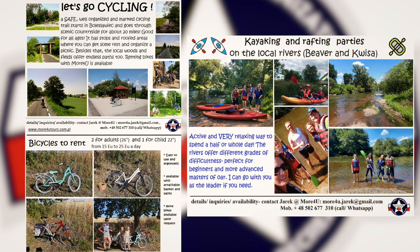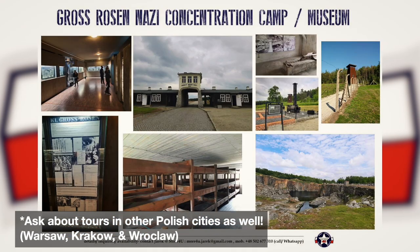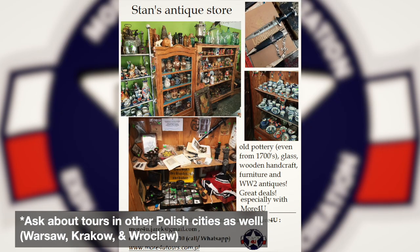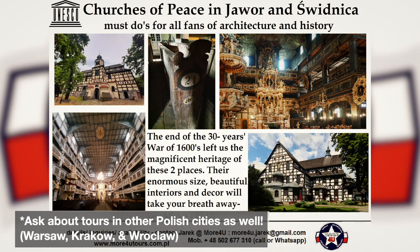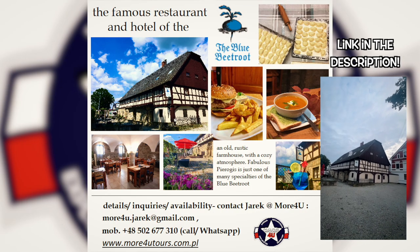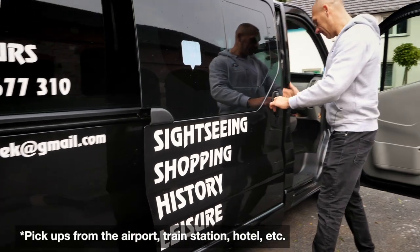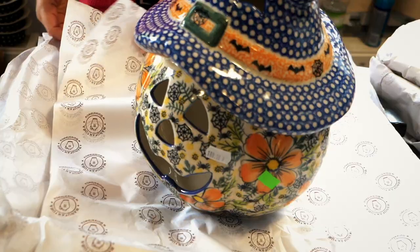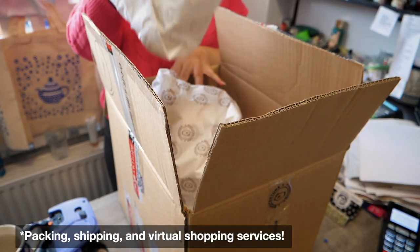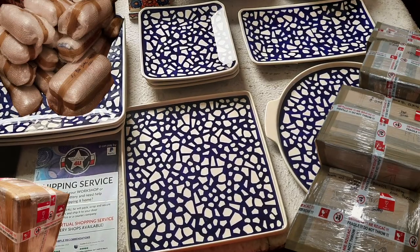Each tour is a full-service, door-to-door experience tailored to your specific needs, which means you can pick and choose what you want to do. He does all the route planning, books the tickets and hotels. He was actually the head manager of the famous Blue Beetroot Hotel right in town. He'll provide transportation and will load up all your stuff in his eight-passenger van. They also provide packing and shipping services to virtually anywhere you want it to go.